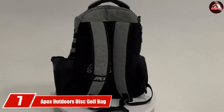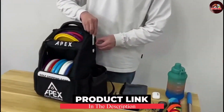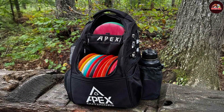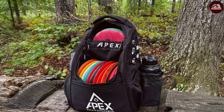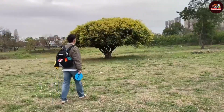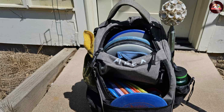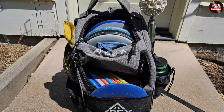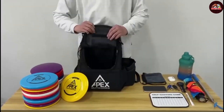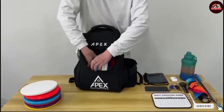The number 7 position is held by the Apex Outdoors Disc Golf Bag, designed with outdoor enthusiasts in mind. This bag boasts a capacity of up to 15 discs, and is made from high-grade materials with reinforced stitching for added durability. A standout feature is its breathable back panel, providing ventilation during warm weather rounds. The ergonomic design includes padded straps that distribute weight evenly, reducing fatigue during longer play. With several exterior pockets, you can easily carry snacks, beverages, and personal items, making it a practical choice for day-long disc golf adventures.